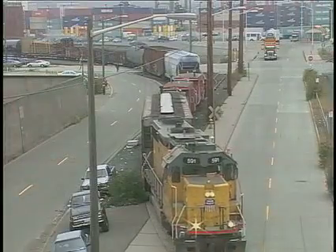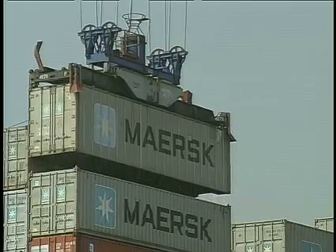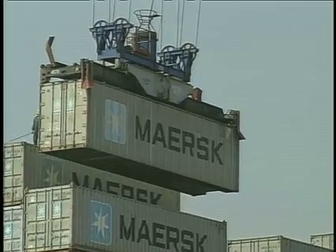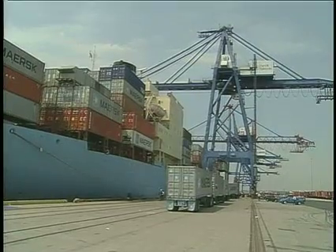In ports, on ships, rail cars, and trucks, they are ubiquitous — those reusable steel rectangular boxes which carry most of the world's international cargo. Every year, nearly 150 million of them are on the move.